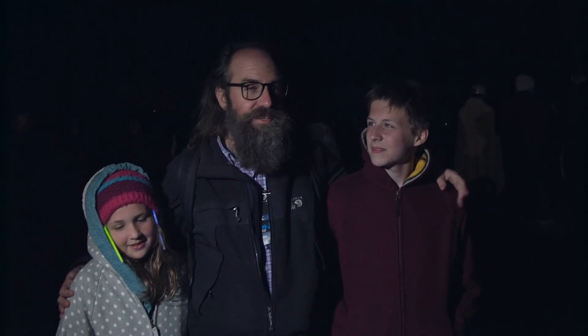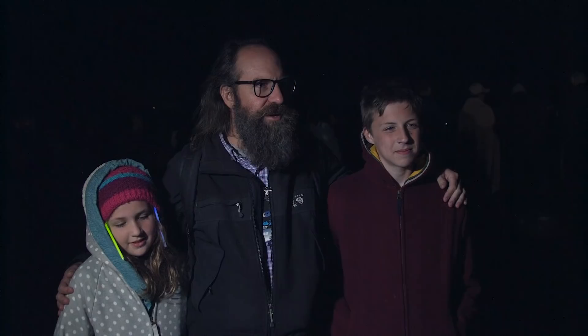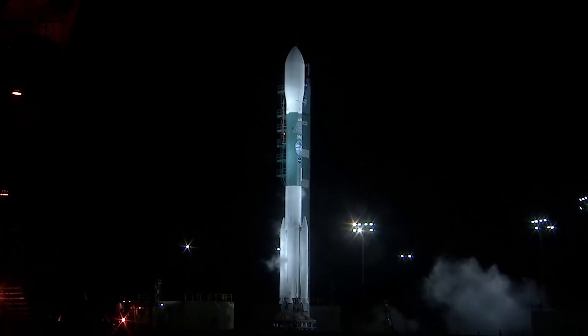For me it's kind of surreal. It's been 10 years and it's hard to believe. Like, we're really here? This is really about to happen? It's totally cool.